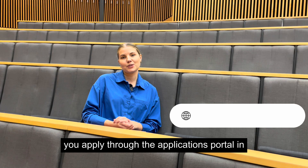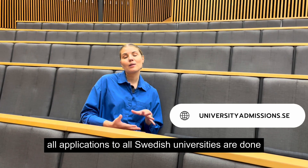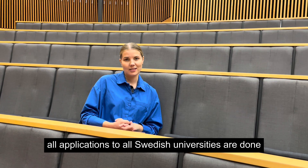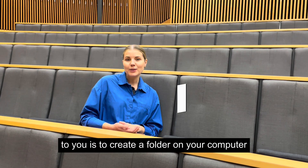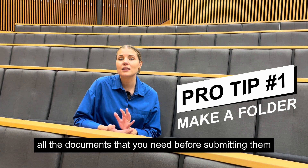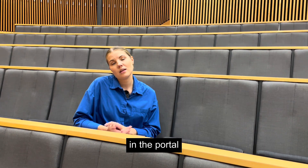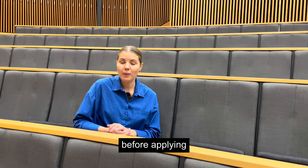You apply through the applications portal at universityadmissions.se, and this is actually where all applications to all Swedish universities are done. You can find the link to that in the description below. A little tip from us is to create a folder on your computer where you can gather all the documents that you need before submitting them in the portal.